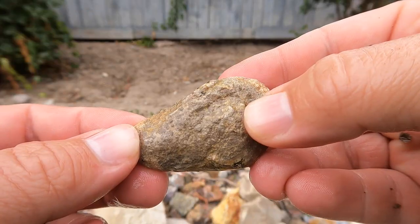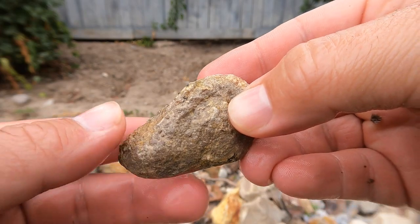Hello and welcome back to the Rugged Rock Hound. Today we got some more rocks to cut for you guys. Let's get into it. Today it's a little overcast, but hopefully you'll be able to see everything nicely.